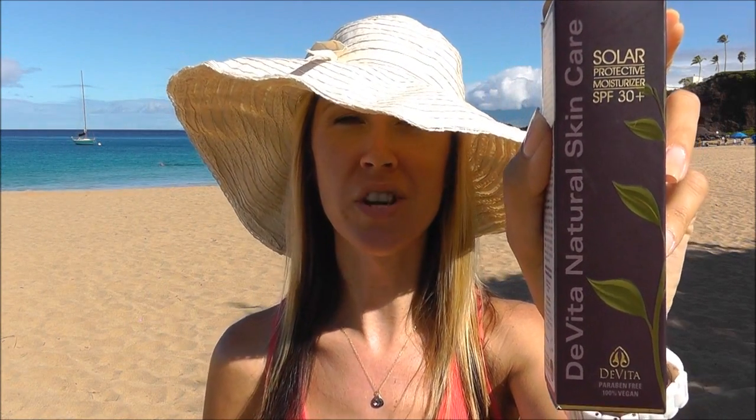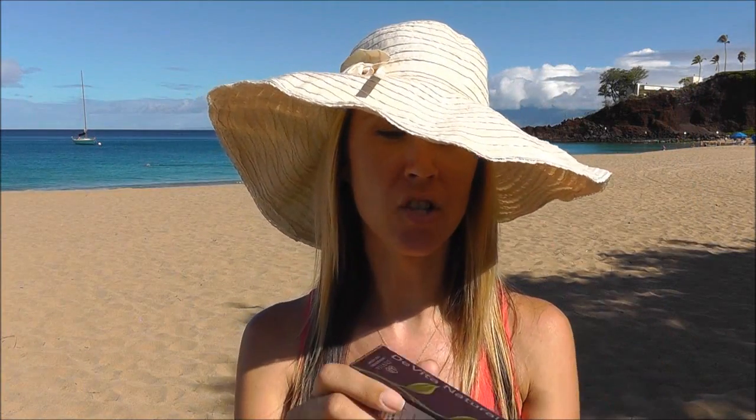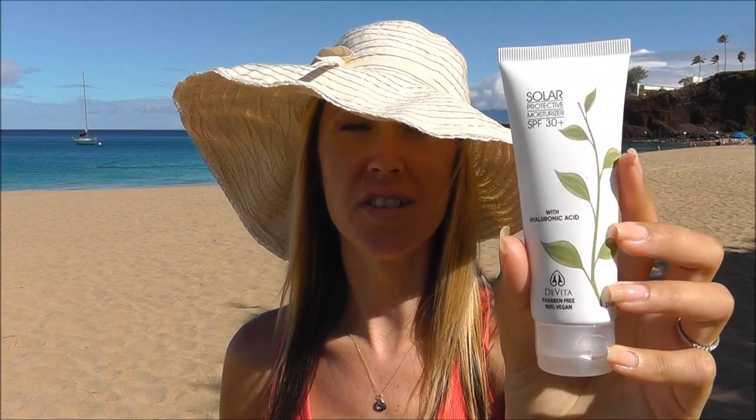I picked out my top sunscreen choices, starting with my favorite. This is Devita Solar Protective Moisturizer SPF 30. This is all natural — all the ingredients are completely natural, and the active sunscreen ingredient is 19% zinc oxide. This goes on so smooth, blends in completely sheer and clear. It feels just like a moisturizer. It does not feel like one of those sticky, greasy sunscreens.